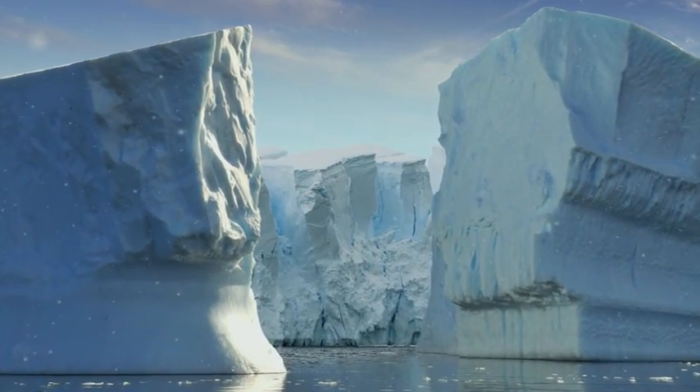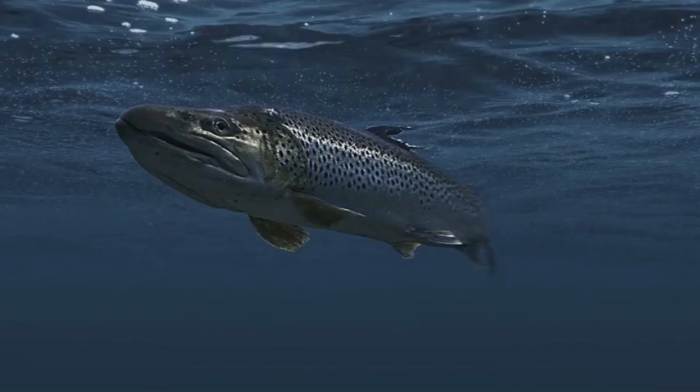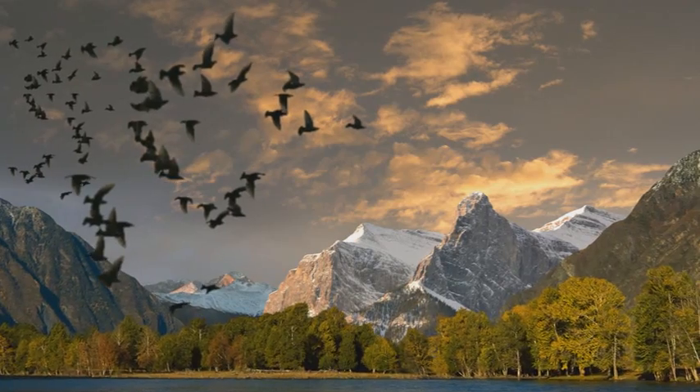How did it get from there to here? That's the question scientists are asking about a species of fish that somehow found its way from the Great Lakes to northern Alberta.